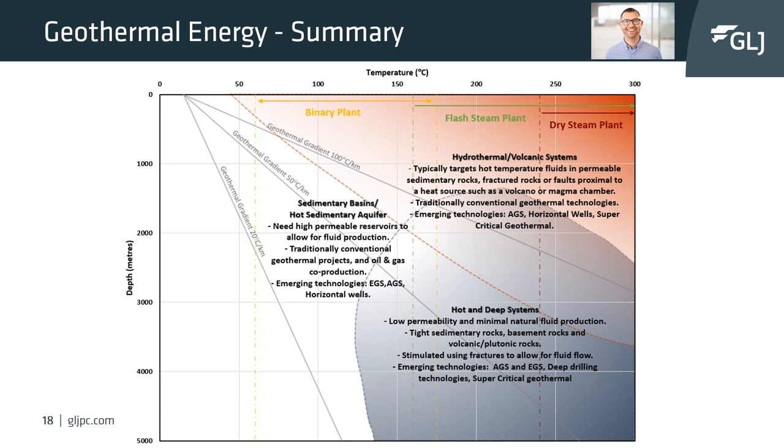The three pillars of geothermal and their three subcategories can all be put on one general diagram. This diagram is set up with temperature on the x-axis and depth on the y-axis. As geothermal gradient is defined by an increase of temperature with depth, average geothermal gradients can be plotted to show where different geological settings land. We have plotted sedimentary basins, hydrothermal and volcanic settings, and hot and deep systems based on their temperature and depth ranges.